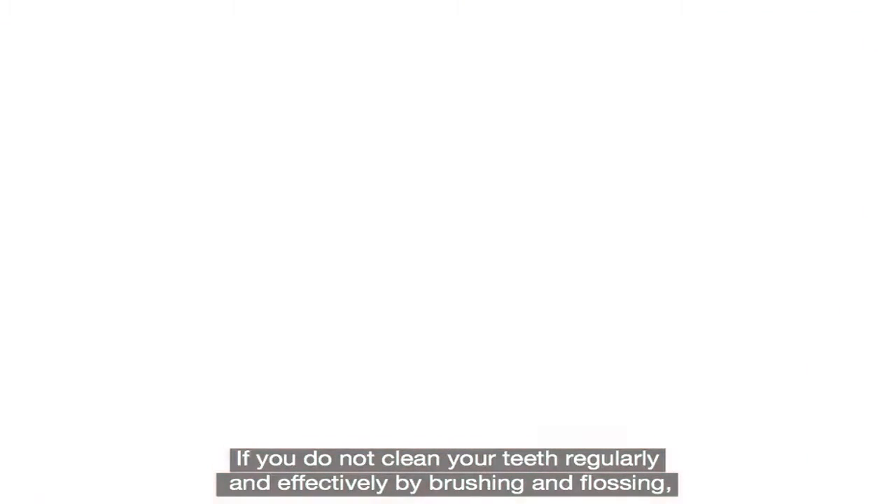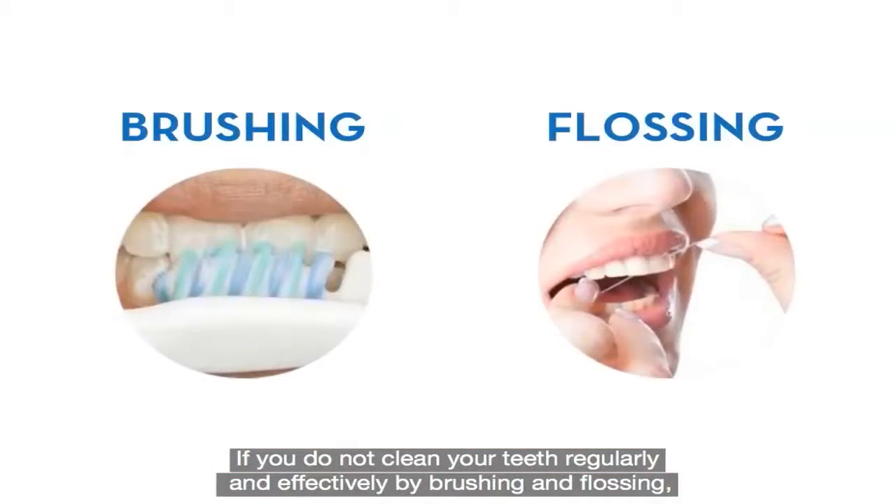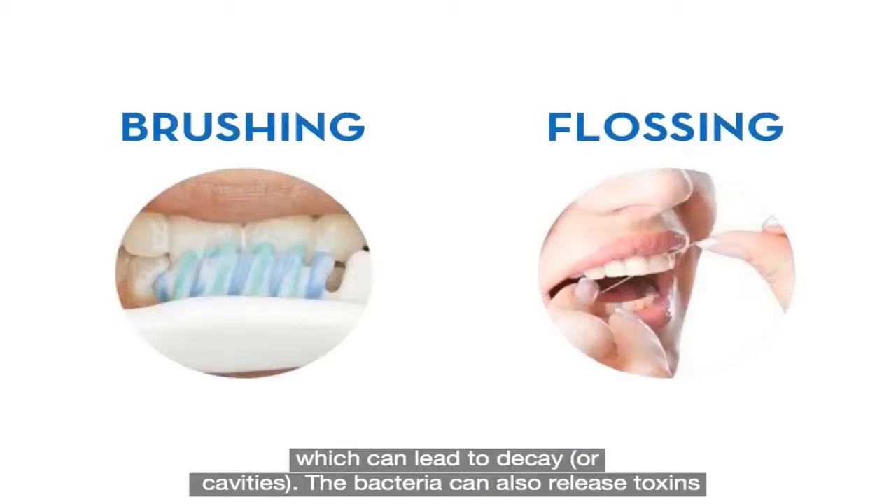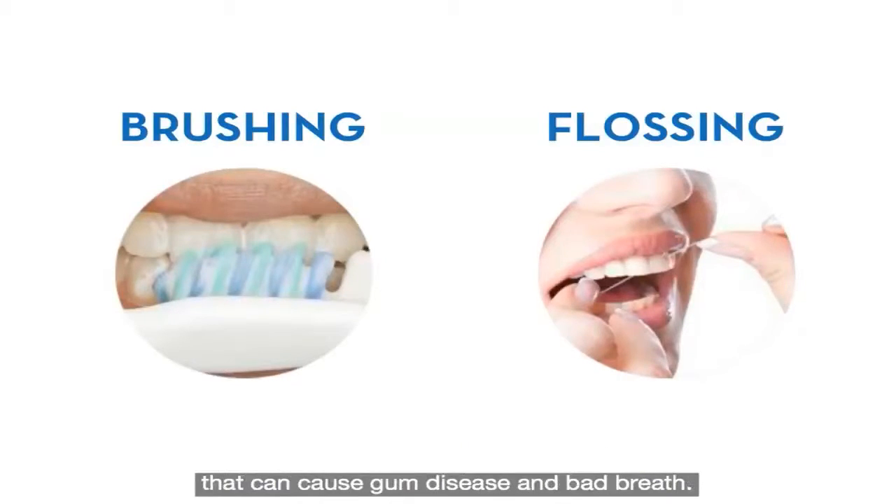If you don't clean your teeth regularly and effectively by brushing and flossing, the bacteria can release acids that damage tooth enamel, which can lead to decay or cavities. The bacteria can also release toxins that can cause gum disease and bad breath.